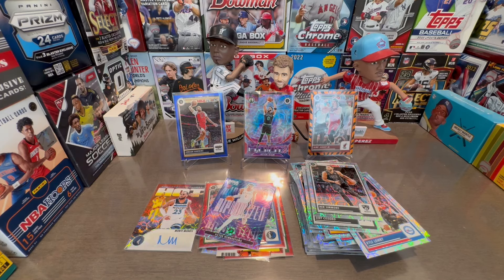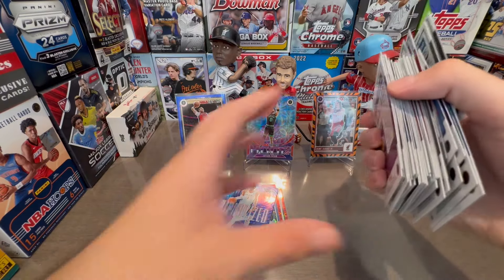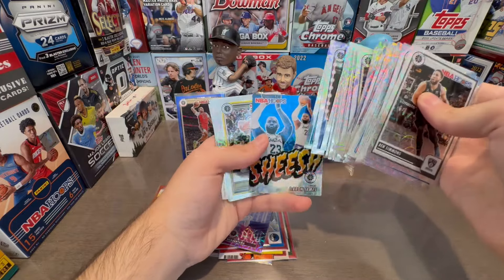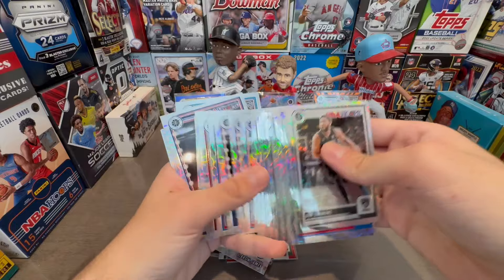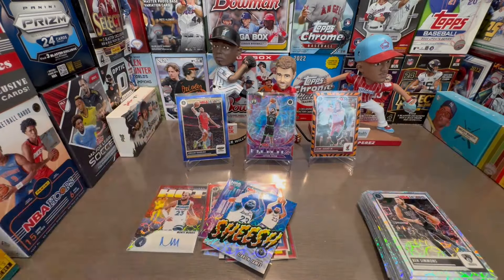I was actually pretty surprised — pretty happy with this box, honestly. Maybe you won't get the money back, but still really fun opening. With all the rookie cards and stuff like that, pretty cool. Someone will probably want that LeBron. Pretty cool overall. Thank you for watching — make sure to comment, like, and subscribe, and I'll see you guys in the next one. Peace.